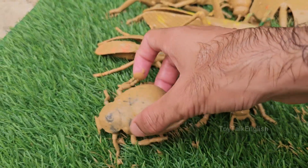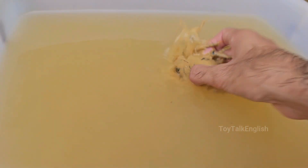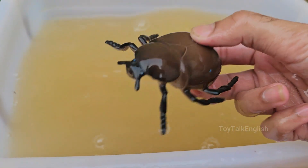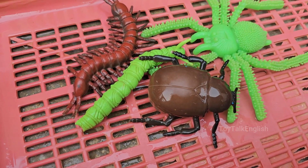Dung battles often look like tiny wrestling matches, with beetles pushing, rolling, and flipping each other. Male dung beetles often battle over dung balls, which are used to attract mates or feed larvae. To a dung beetle, dung is a valuable resource.